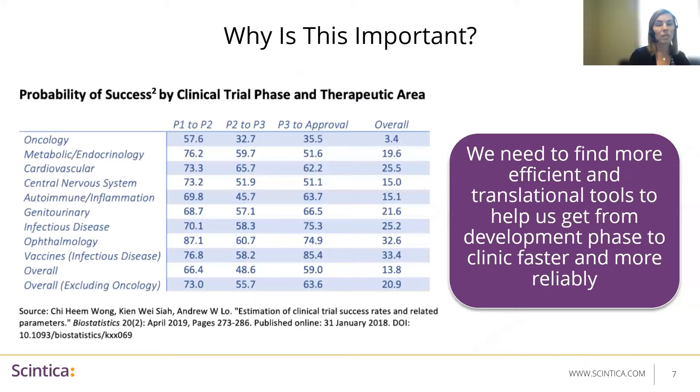This chart was published back in 2018 and focuses on oncology studies only. Of the 57% of studies that successfully make it from phase one to two during clinical trials, only about 3.4% of those will end up getting approved. It's important to note here that as scientists, we really need to look for more efficient and translational tools to help us get from the development phase to the clinic faster and more reliably.